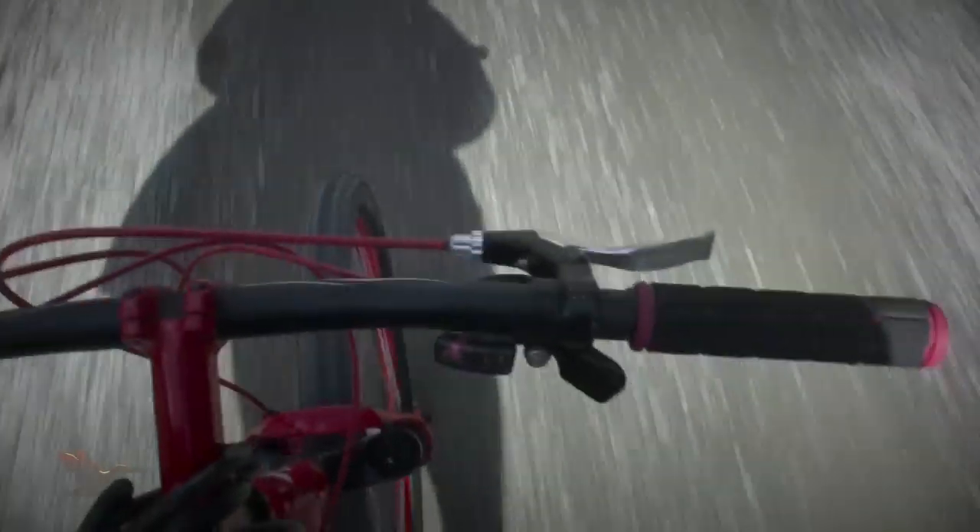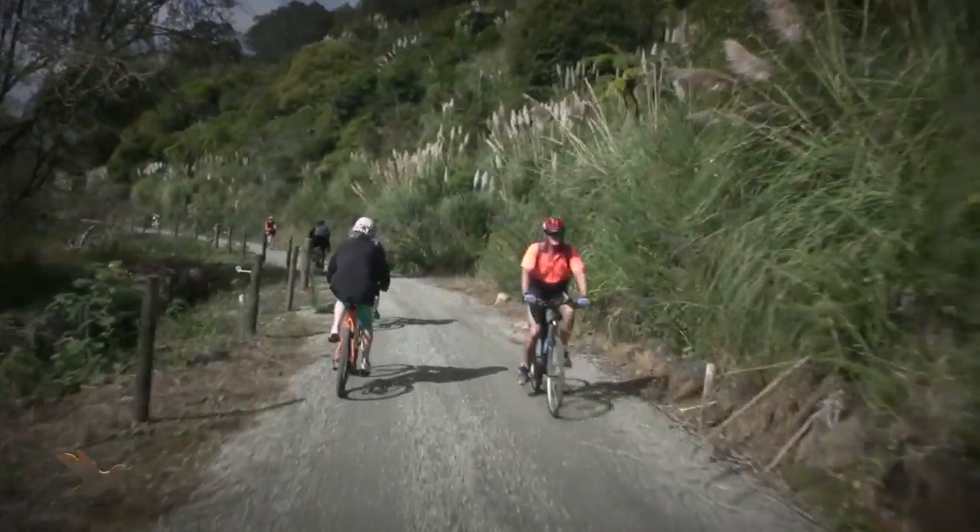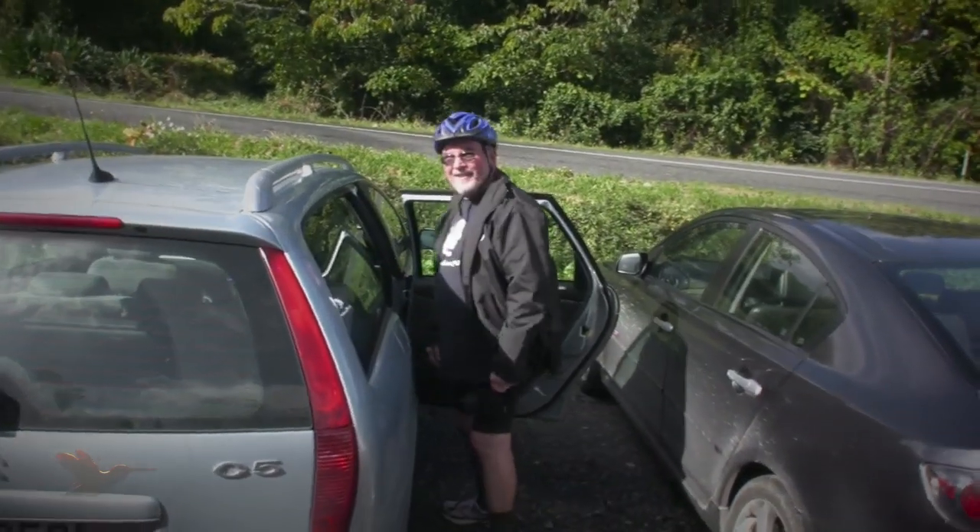We had to work harder on the way back as the trail was slightly uphill following the slope of the river. There were plenty of gears to choose from and we were soon back in the car park, pleasantly tired from a wonderful ride.